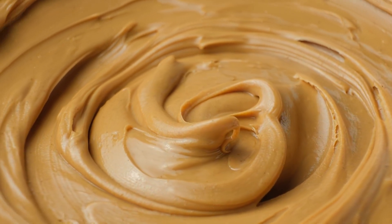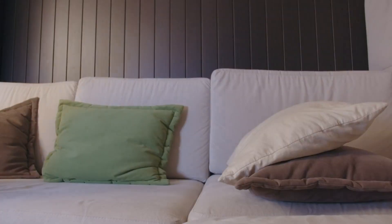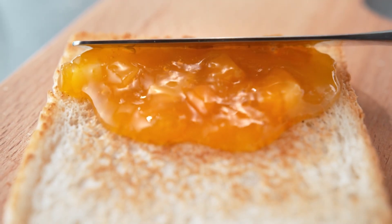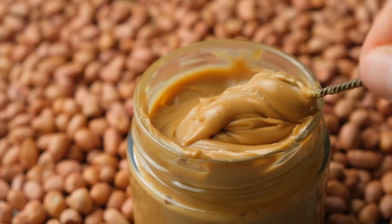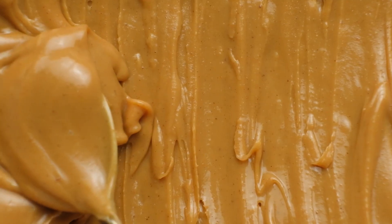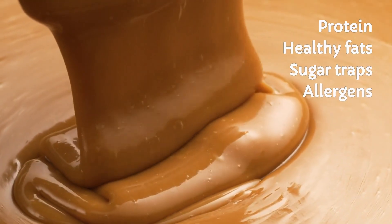What if I told you that the creamy spread in your pantry could either power your brain or secretly sabotage your energy? And no, we're not talking about jelly. Peanut butter versus almond butter — two nutty powerhouses. But when it comes to fueling your body and mind, which one reigns supreme? Get ready for the ultimate nut butter showdown.